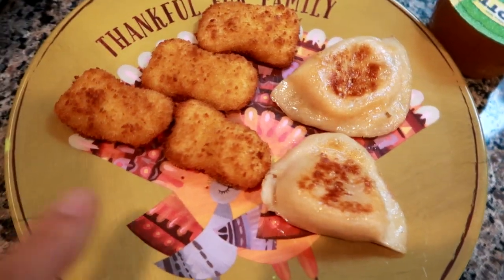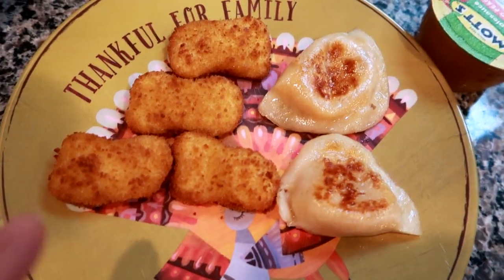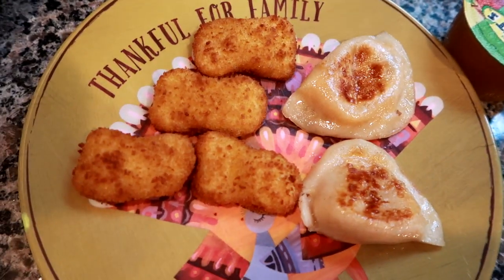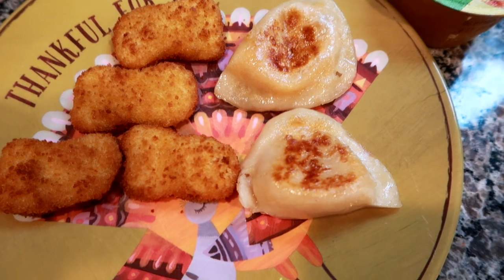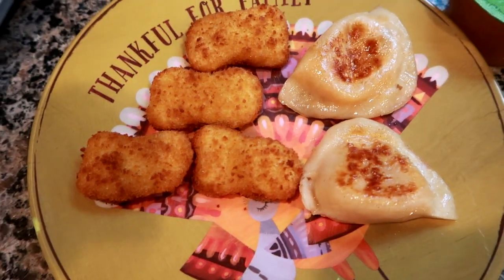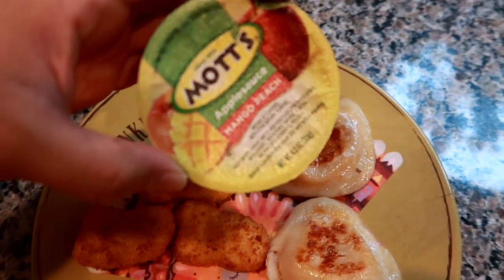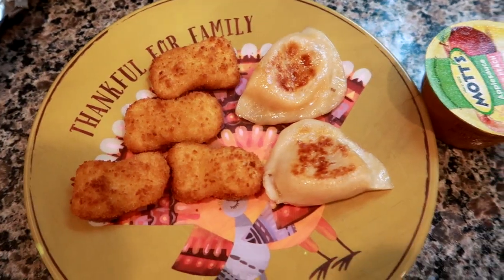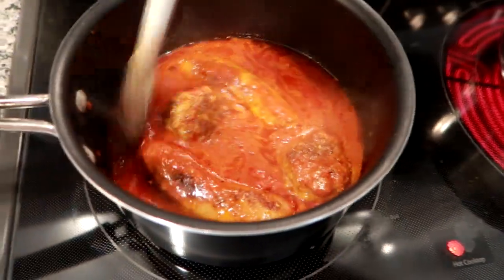Hey guys, for dinner tonight Grady's having four of the Purdue chicken nuggets - the fresh not frozen ones - that I bake on a little baking sheet in the toaster oven. He's also having two fresh cheddar pierogies, which is pretty much like a ravioli with potato and cheese, and one of the Mott's mango peach applesauces with some water. This is his dinner tonight.